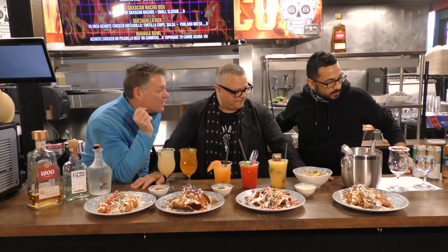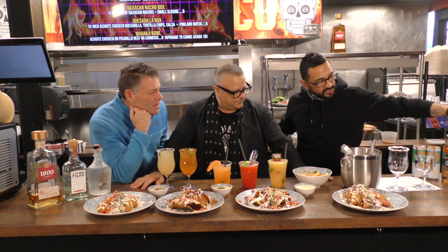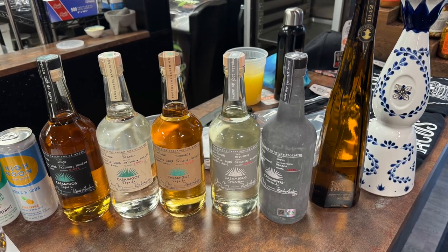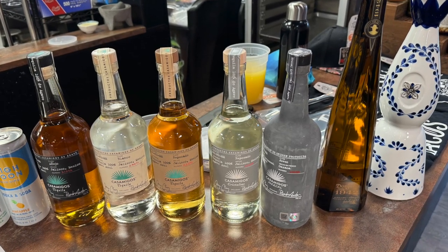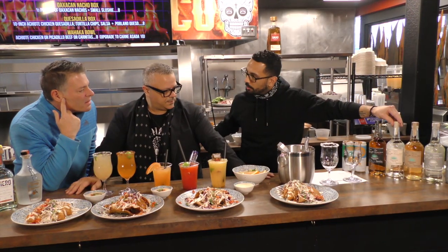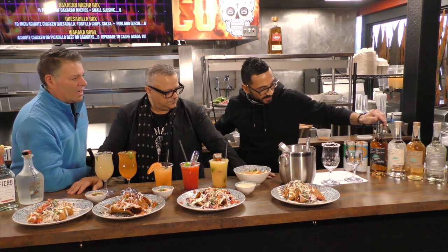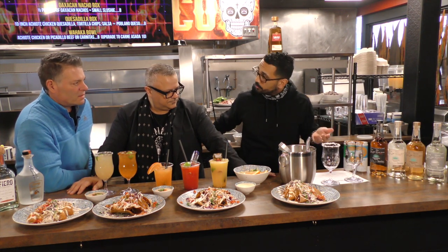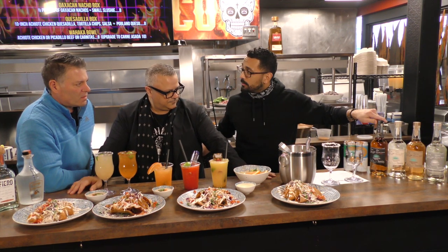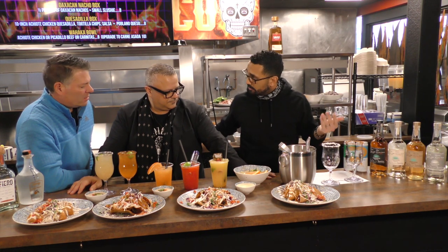Jenny, tell me why we have so many tequilas and what kinds we've got. So this is just one brand — this is the Casamigos, the George Clooney one. We have the Blanco, which is your traditional, aged no more than a year. We have Reposado, aged anywhere from 2 to 12 months, which gives it that nice caramel color. We have an Añejo, aged anywhere from a year to three years, and then an Extra Añejo aged longer than three years.